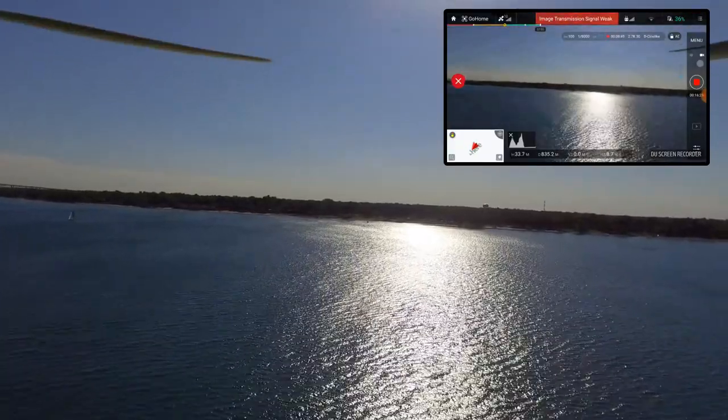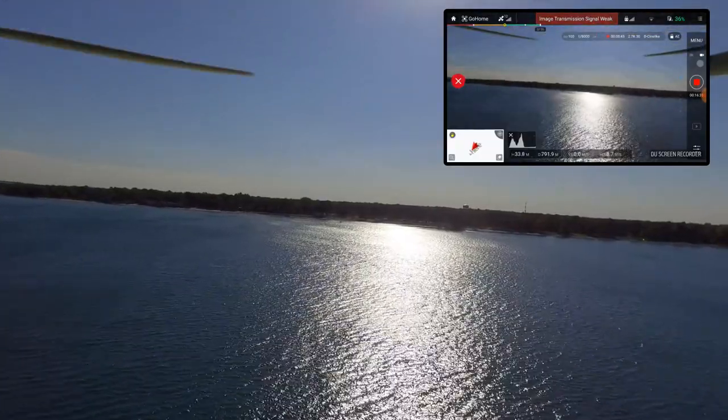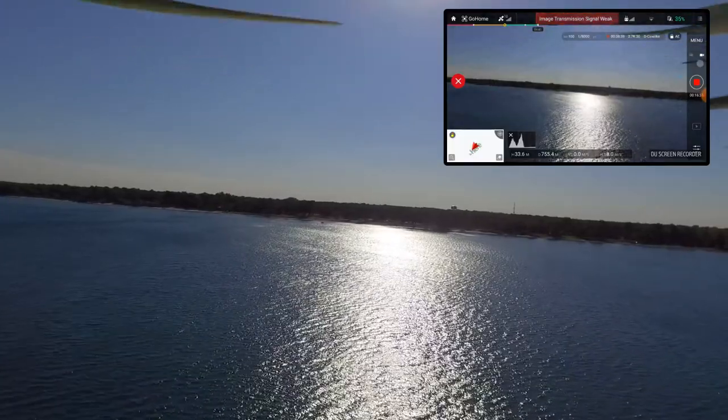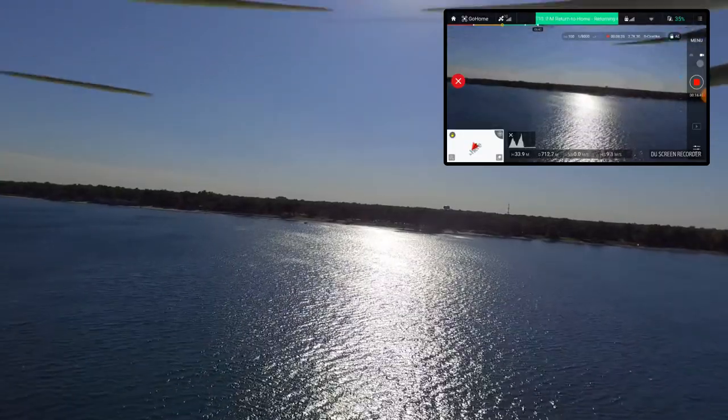There it is — I can actually see it coming back now. Boy, it just amazes me going from flying the Spark to flying this guy, what a big difference it is, and how far you can see this versus the Spark.